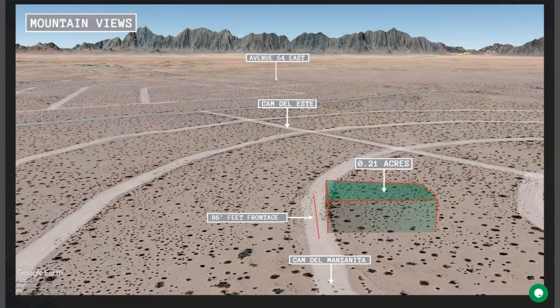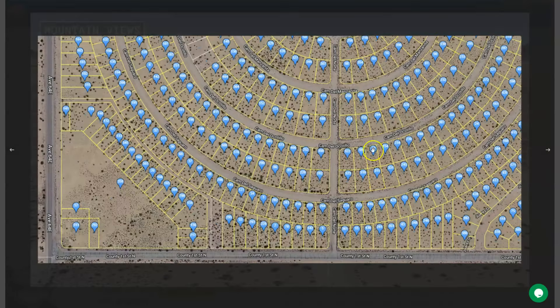This is your 0.21 acre lot. Power and water available in this area. We are also offering adjoining lots, and here are all the other properties that are up for sale here in Yuma. So you can actually purchase more lots or you can purchase this lot individually.